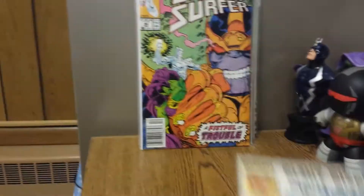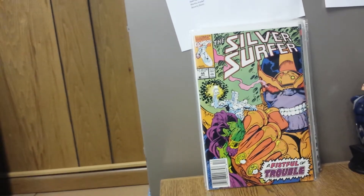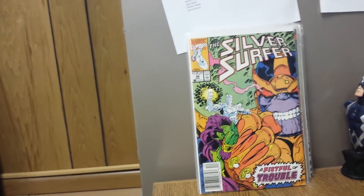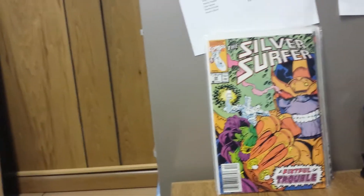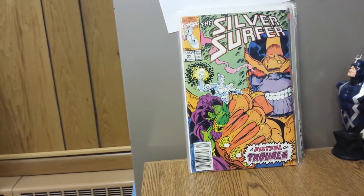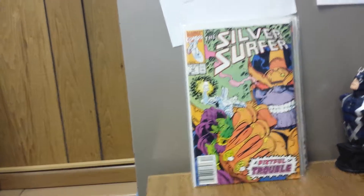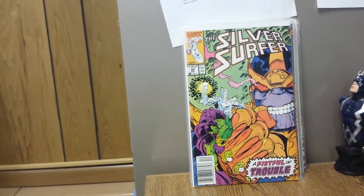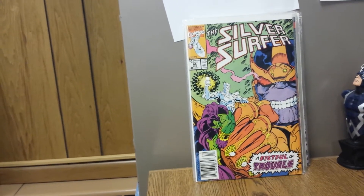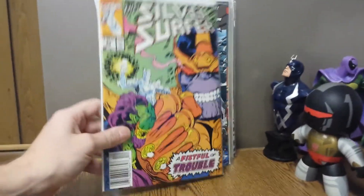Next, with the Infinity War announcement, this is Silver Surfer number 44. This is the first appearance of the Infinity Gauntlet — the actual gauntlet — as you can see in the title, it says 'Fistful of Trouble.' A worthwhile pickup. I got this just recently for $3, it's probably going to be more than that. This is Silver Surfer volume 2, I believe. Worth getting, worth picking up.